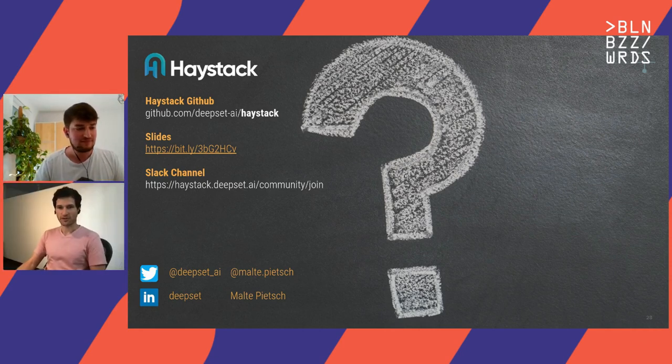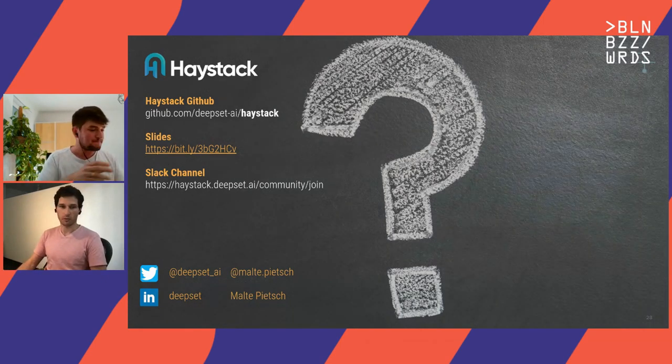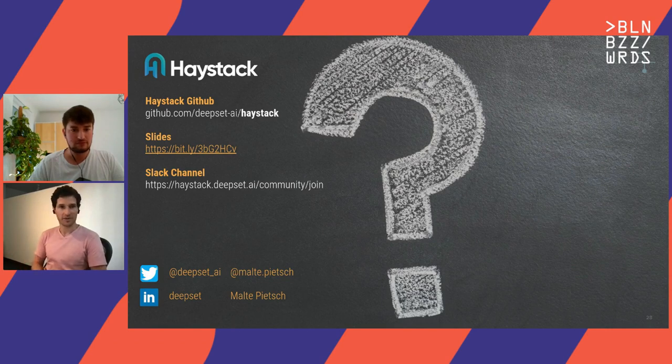Great Malte, thank you so much for that talk. I can say I've used Haystack and it was super helpful to build a quick demo, so I would recommend other people check it out as well. One question that came up: how do you ensure that your queries don't get slow? How do you make sure that the response times stay low as that can be an issue with big transformer models? You talked about the retriever-reader stack — do you want to mention anything else about how to keep response times down?